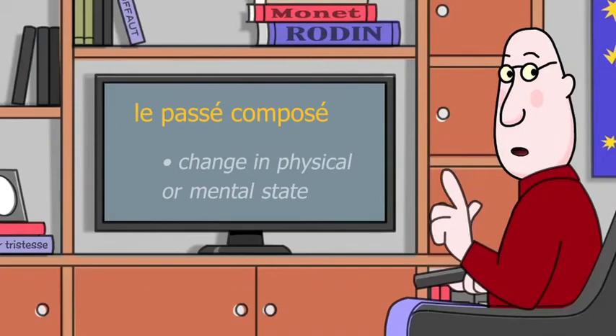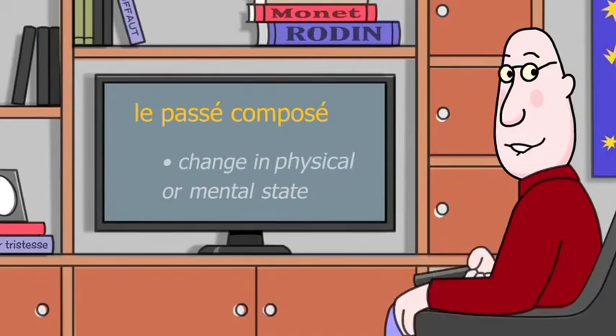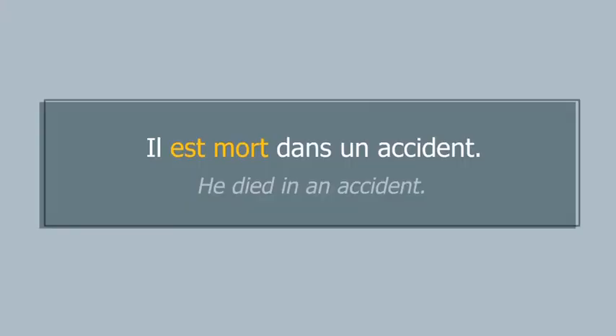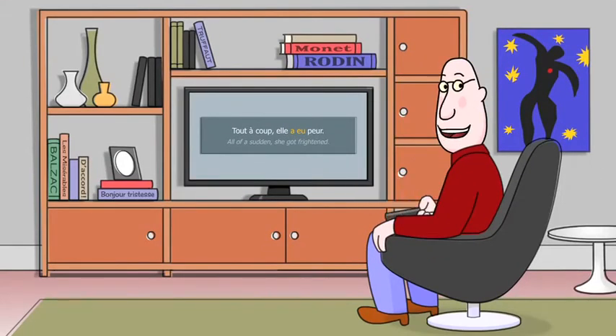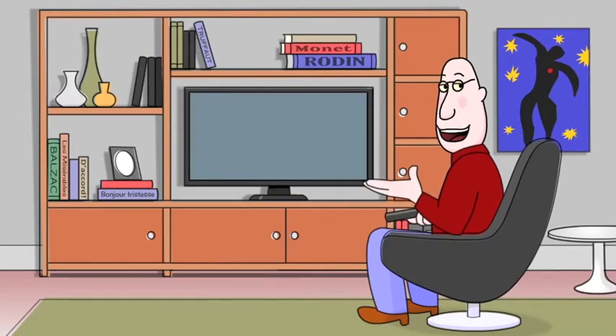Finally, use the passé composé to signal a change in physical or mental state. On essaie? Now it's your turn to practice. All done? You're almost an expert now.